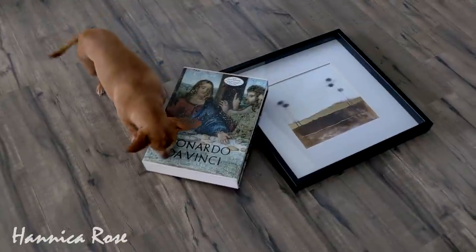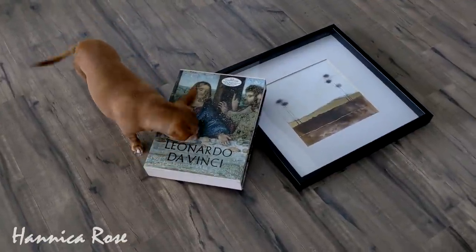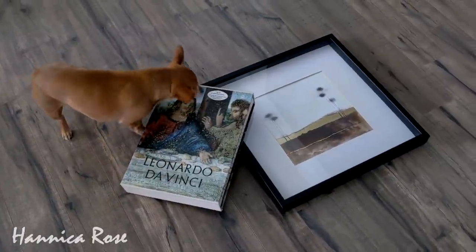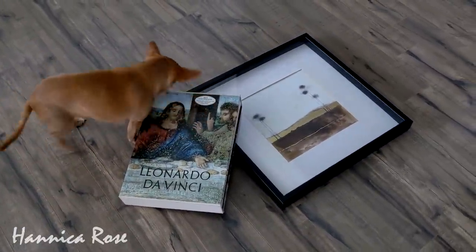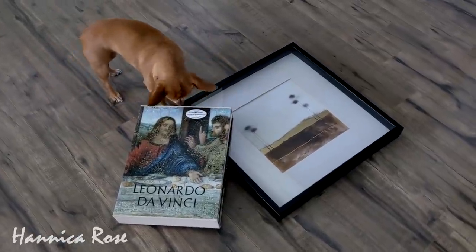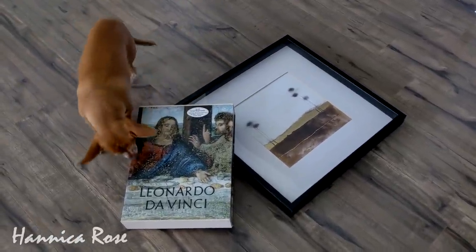That is everything I found on today's thrifting trip. I hope you enjoyed this video as much as Peanut enjoys checking out my thrift finds. Thank you so much for watching — I hope this video inspires you to go out and go thrifting, because you never know what you're going to find. Thanks again for watching and I will see you guys in the next video.